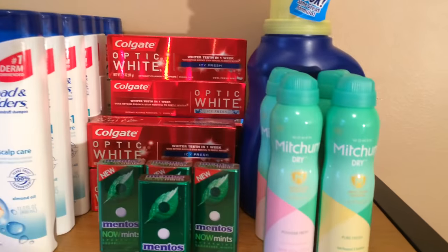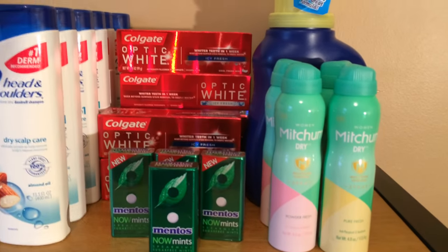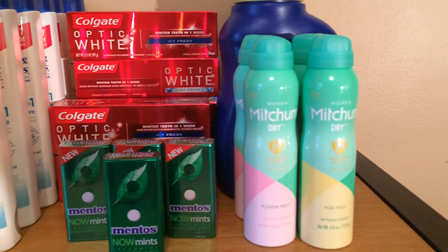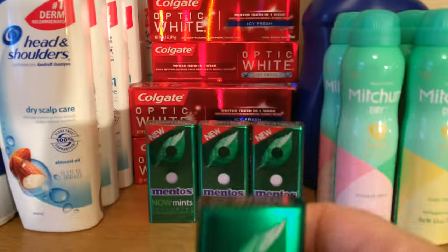Pretty much that's what I did today for Rite Aid. There are probably a few other things I might do, but for the most part I got these because I knew that's what I wanted. I also wanted to show you the Mentos.